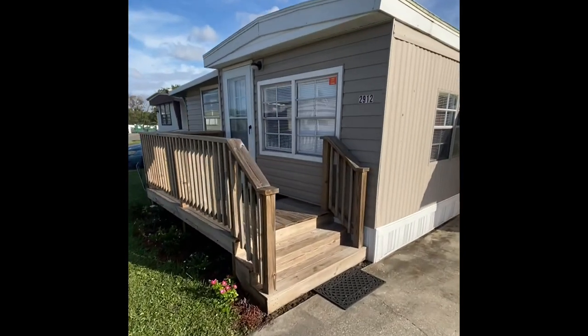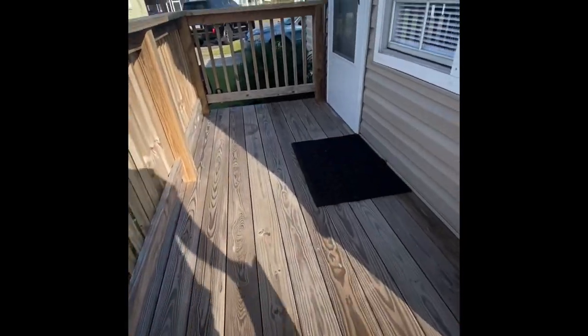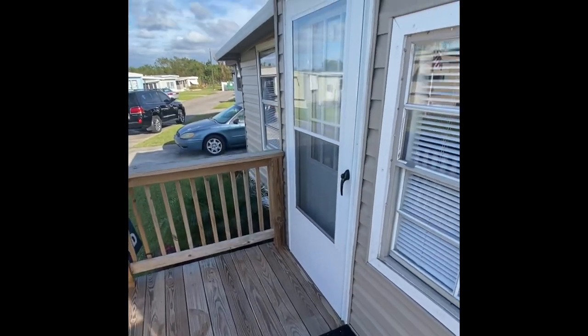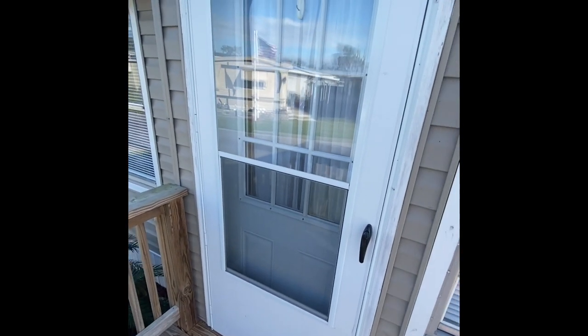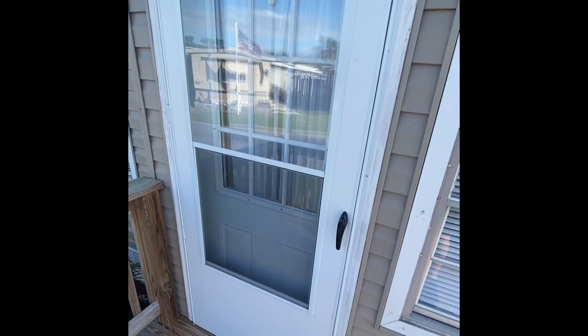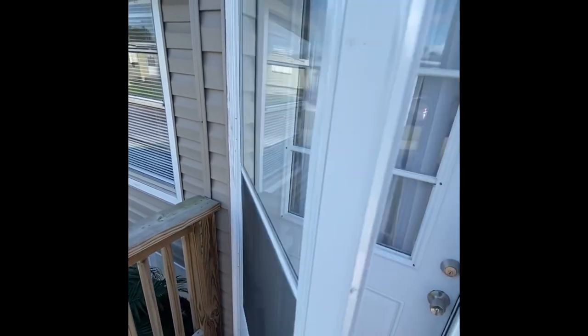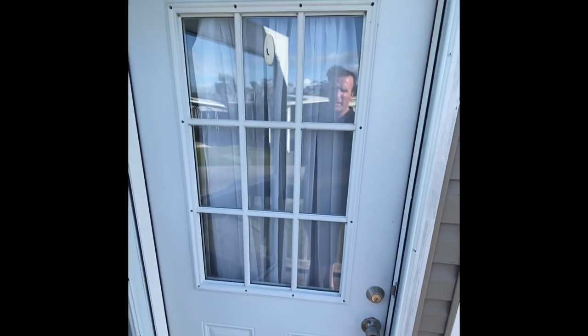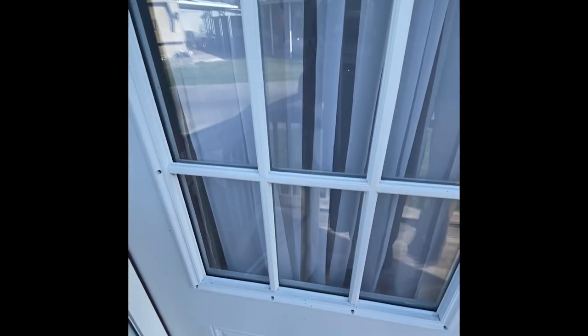As we approach the home — we talked about the deck a moment ago — just three short steps on into the entrance. There's a newer screen door here, and all the doors in the house appear to be recently updated. That's a big cost that has certainly been passed on to the new owner. This service door here is in great shape, fantastic with the glass panes.